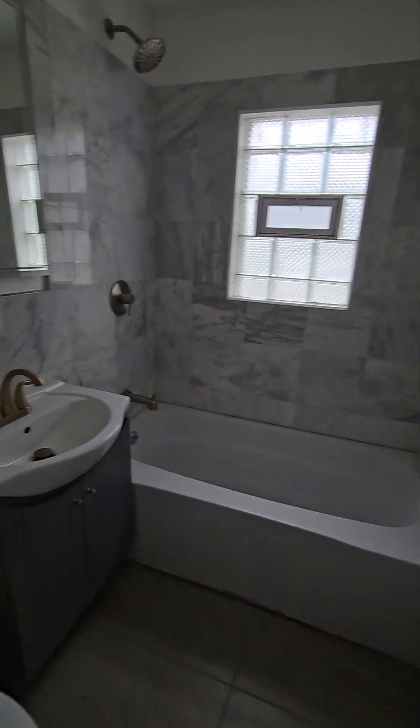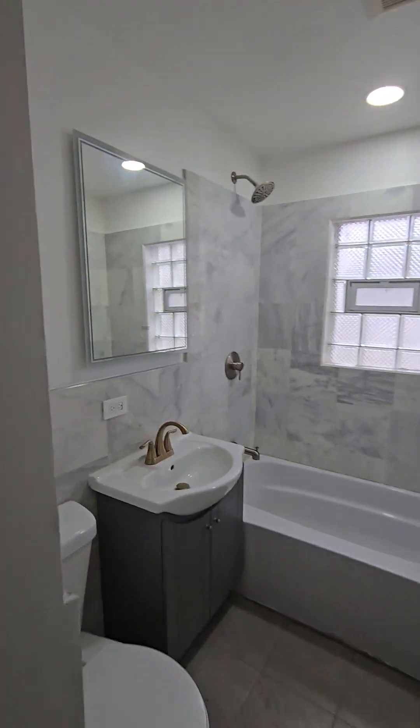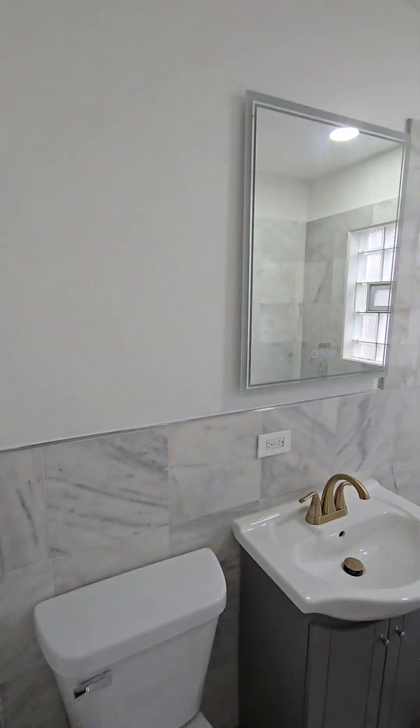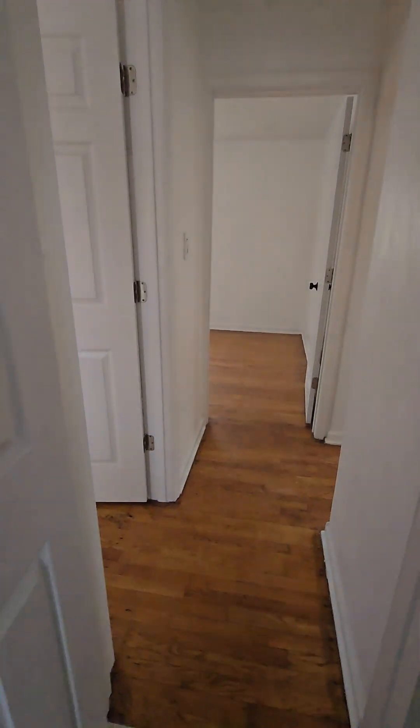We have a bathroom here, a bit updated — looks good. So we've got two bedrooms and the bathroom up here.